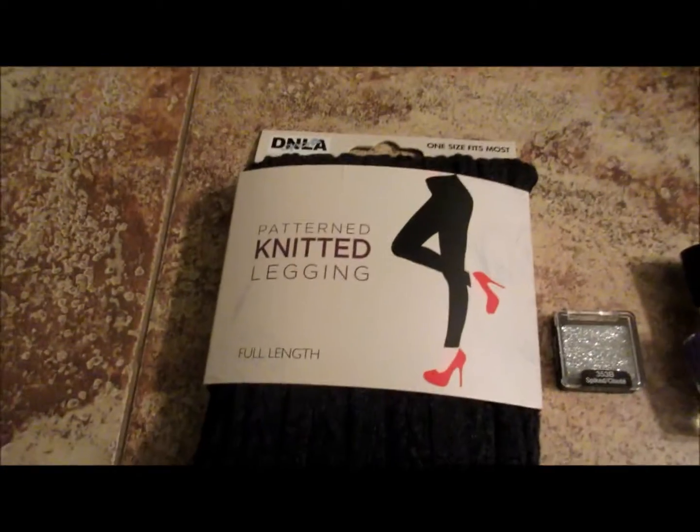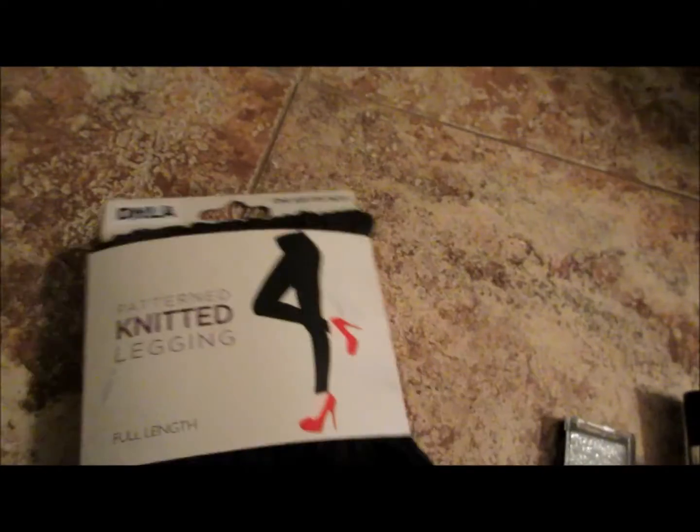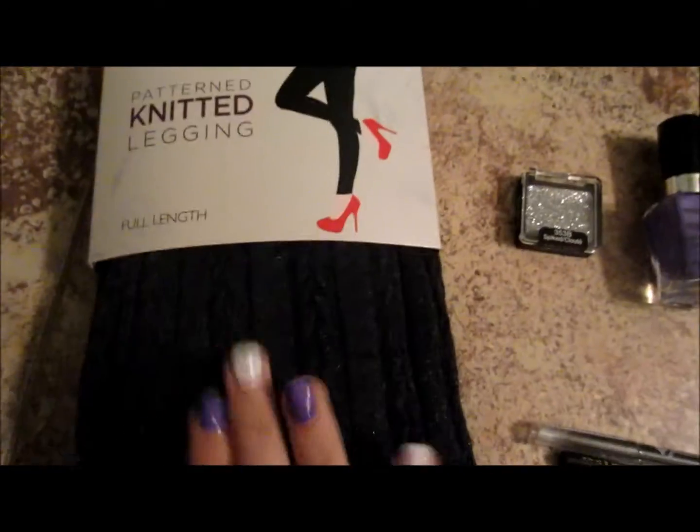I got these at Walgreens, and they're knitted leggings. I just thought they were super cute — it says one size fits most, and they were $7.50.